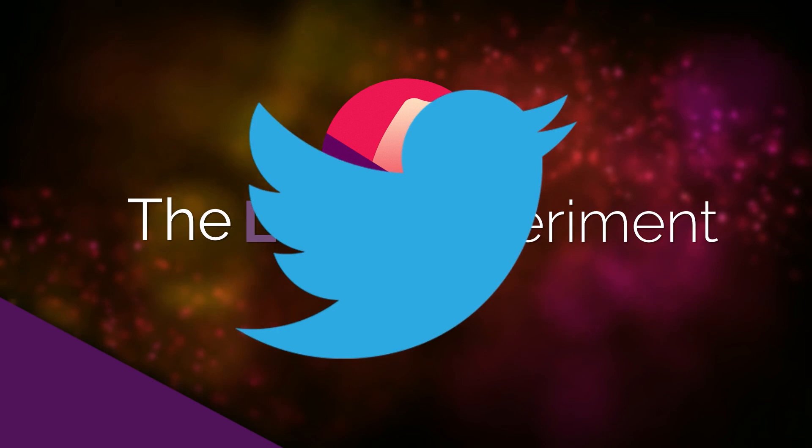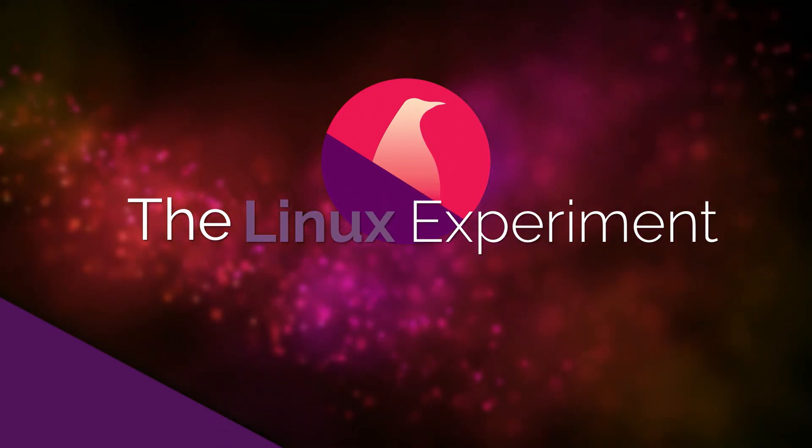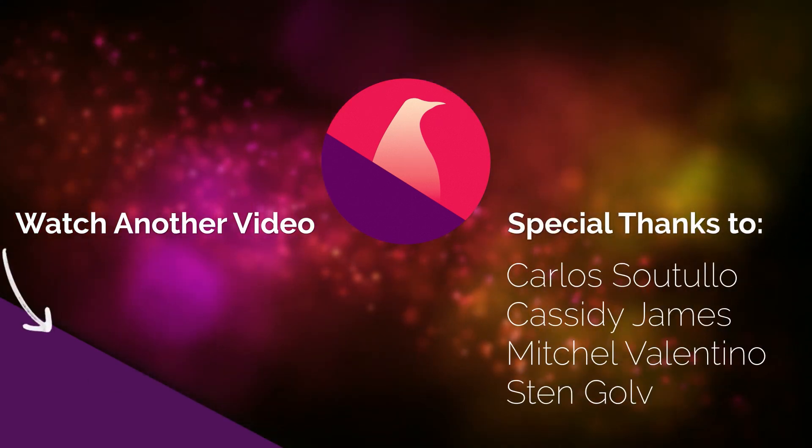And if you really did like the video, I have a Patreon page — I'll leave a link in the description below. I'm going to rework the perks, so stay tuned for that as well. Thank you guys for watching, and I'll see you in the next one. Bye.